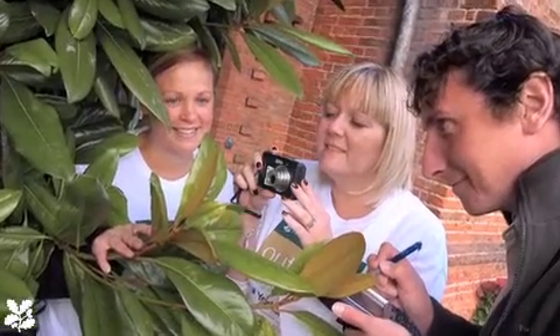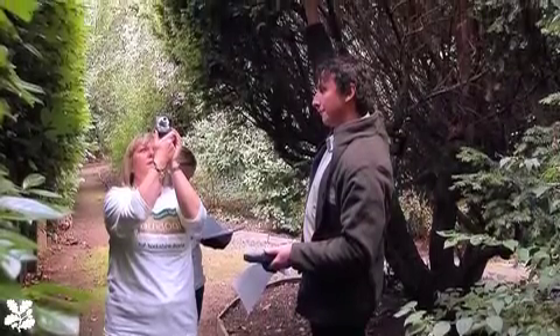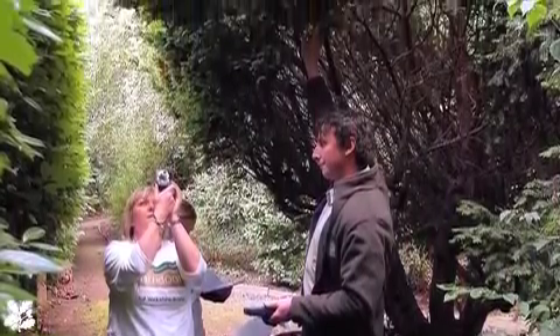Over the last three years, the National Trust has been undertaking a massive plant recording project across 80 of our 200 gardens. We're enormously grateful to Yorkshire Bank and Clydesdale Bank for providing the resources to enable us to do this. We've recorded 100,000 plants now safely in our database, using the latest technology — GPS positioning and hand-held equipment to plot each specimen — with that information downloaded in digital map form into our database.